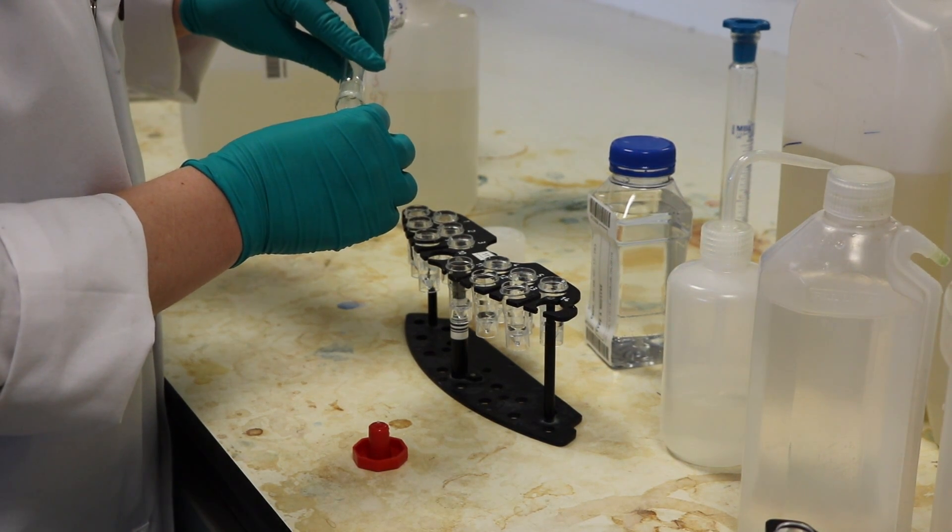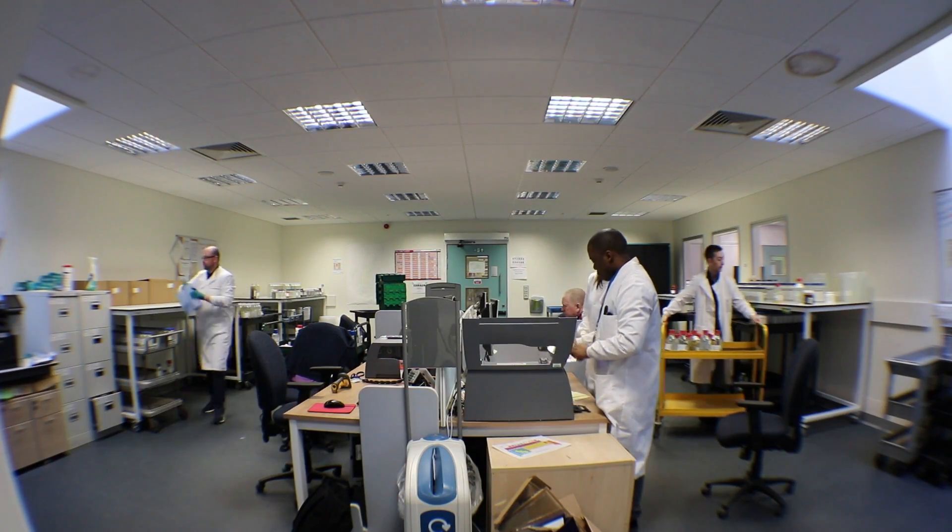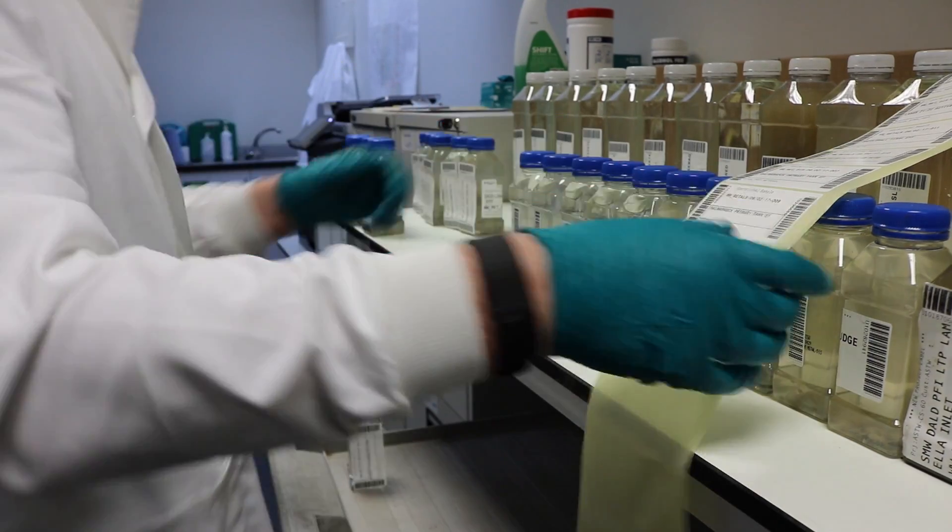Analyzing your water samples requires a team of around 320 water samplers, scientists and support staff.